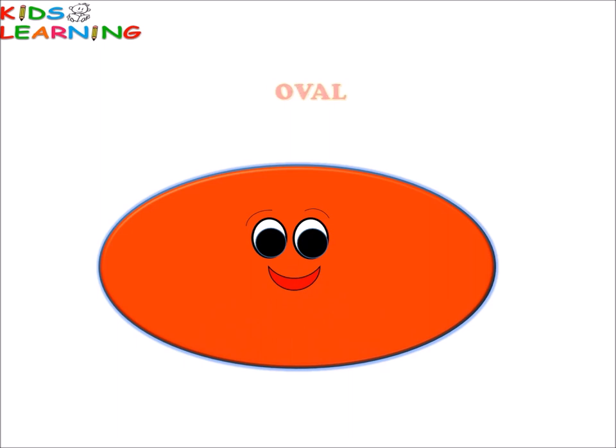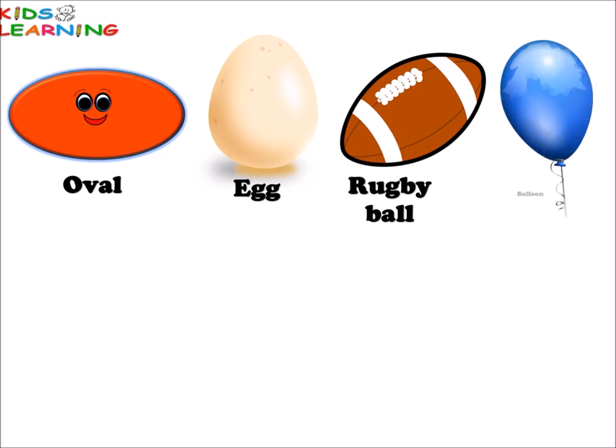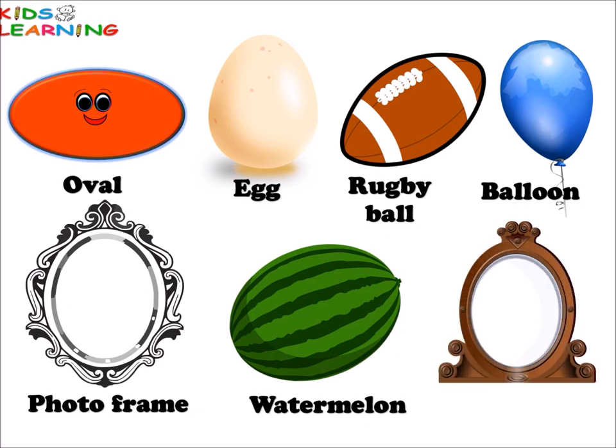Oval. Oval. Egg. Rugby ball. Balloon. Photo frame. Watermelon. Mirror. All these things are oval in shape.